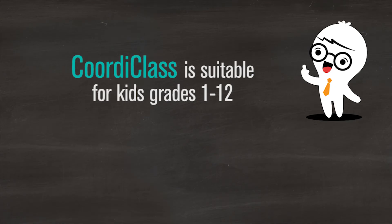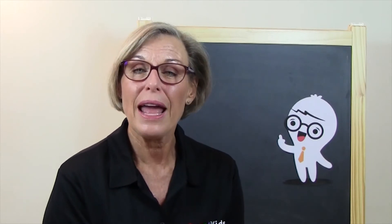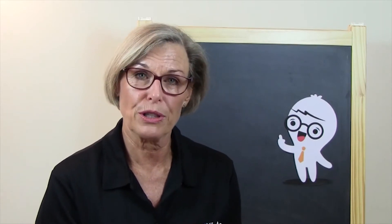The CoordiClass program is suitable for almost any age group. I would recommend it from about Year 1 and Year 2 — so six or seven years old — up to Year 12. And I think many adults will benefit too if we have structured movement breaks in between our work. It will help us to concentrate and to do more work in a shorter period of time.